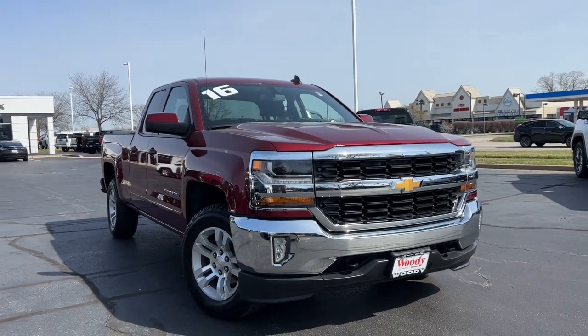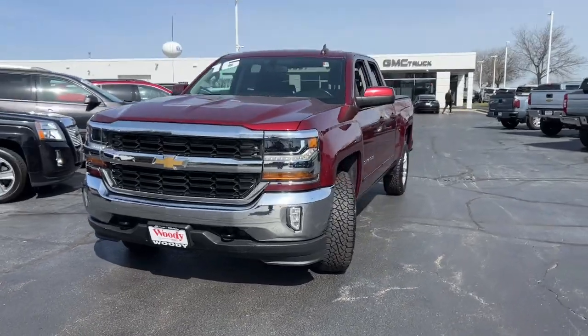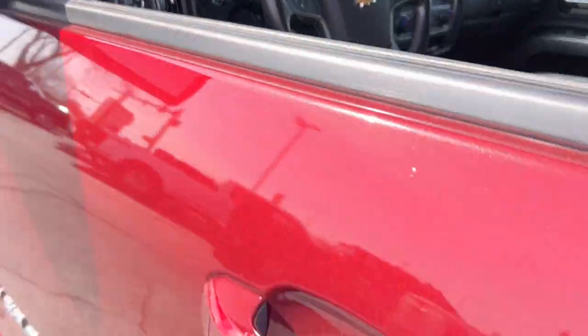Take a moment to check out the 2016 Chevrolet Silverado 1500. With less than 70,000 miles on the odometer, this vehicle provides excellent value.